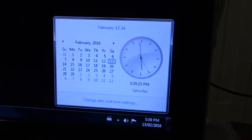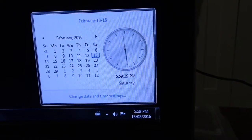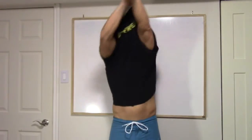Alright, all pumped up. Time for the final reveal. And it is — oh, almost 6 o'clock. Let's do this.